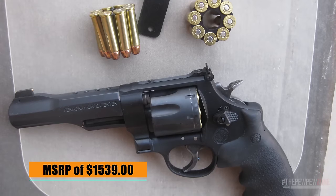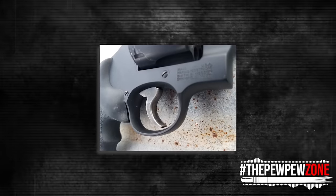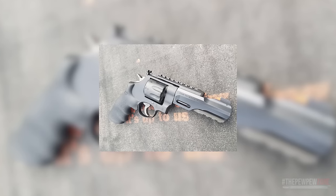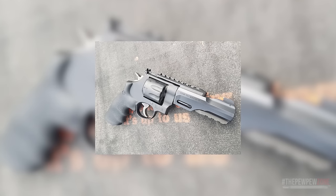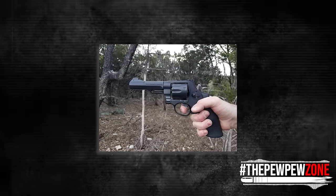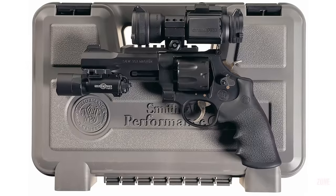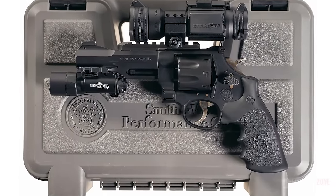With its MSRP of $1,539, the Performance Center Model 327 TRR-8 has a PC-tuned action and PC trigger with trigger stop, ensuring a smooth and precise trigger pull. The cylinder is cut for moon clips, making reloading quick and easy, and moon clips are included so you don't have to spend extra on speed loaders. The 327 TRR-8 has a no-nonsense look and, being a high-performance tactical version of the 627, it almost deserves to be number one — except there is a revolver on the market that beats it in everything besides price.